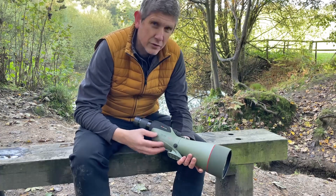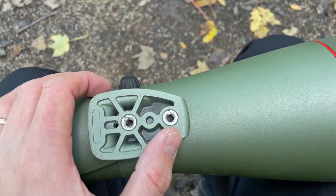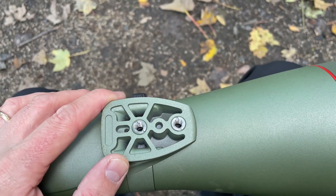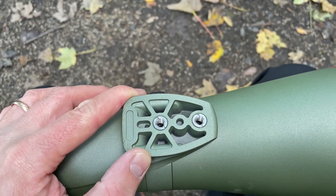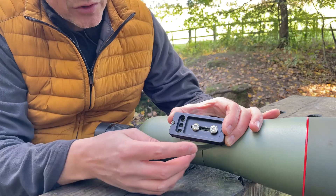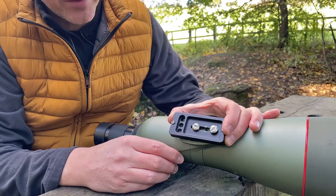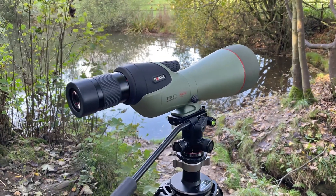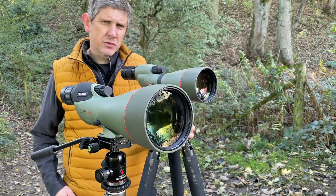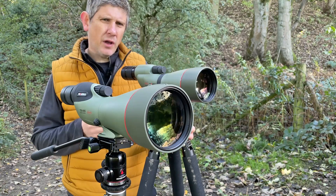I'll run you through a couple of new features unique to the 99. On the tripod shoe, the 99 has dual tripod mounts, which is really useful for keeping a large objective spotting scope stable on a tripod head. You can see two tripod bolts going through the plate into the scope body — particularly useful when digiscoping — giving you hours of stability.